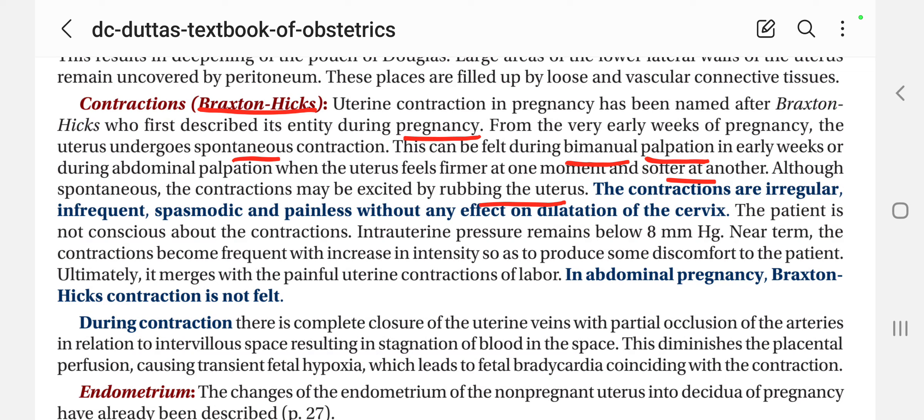These contractions can be felt in early pregnancy through bimanual palpation. The contractions are irregular. Braxton Hicks contractions are irregular, infrequent, spasmodic and painless, without any effect on dilatation of the cervix. At this time, there is no dilatation of the cervix.